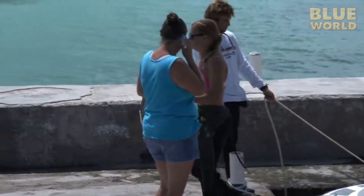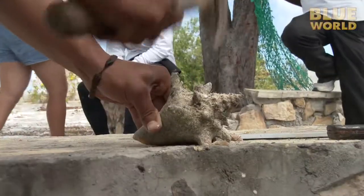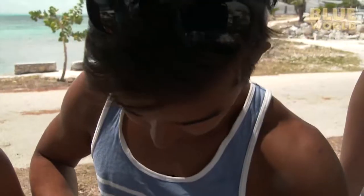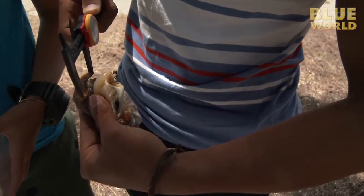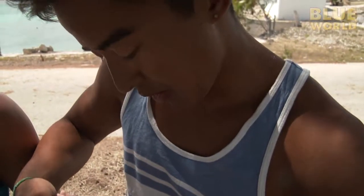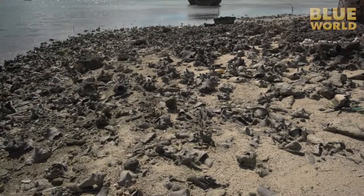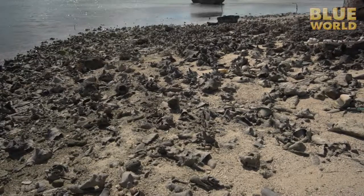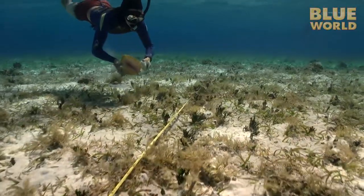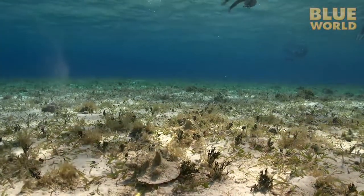Back at the shore, alongside a representative from the Turks and Caicos Department of Environment and Maritime Affairs, the students crack the conch open in the traditional way. Student Daniel Lu is trying to come up with a way to determine the size of the shell when the shell is gone. Fishermen often take the meat out of the shell at sea and return with only the meat and no shell. How can the government recommend or enforce size regulations if there's no shell to measure? So Daniel's research is looking at other ways to gauge the maturity of a conch without a shell.